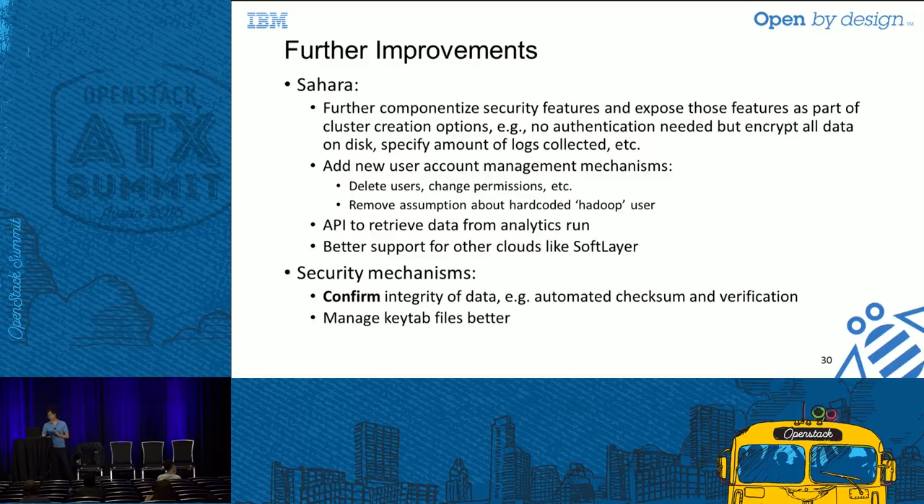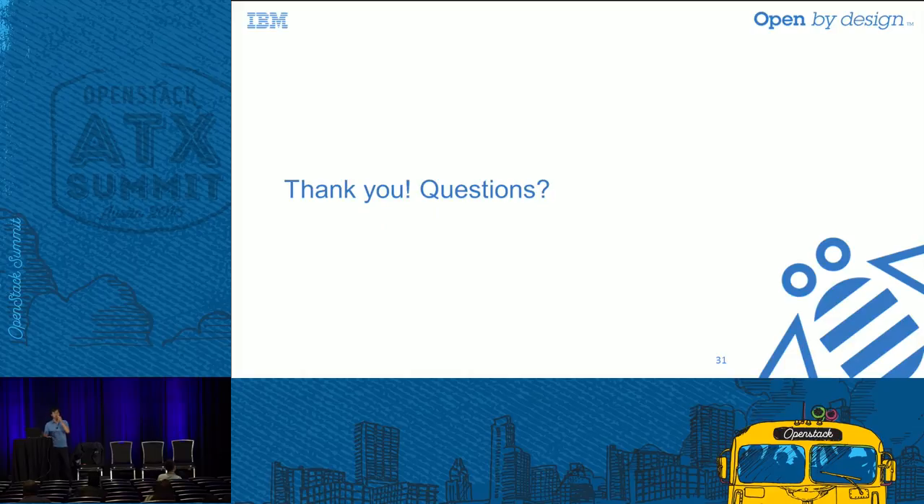Thank you for listening. I'll take any questions you might have, and I'll be around if you want to chat.